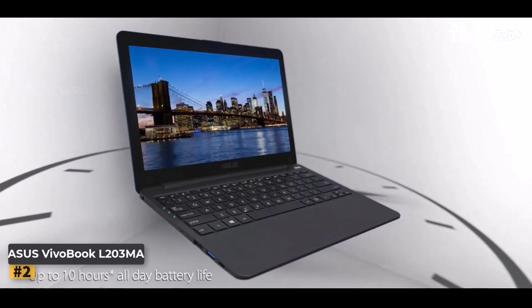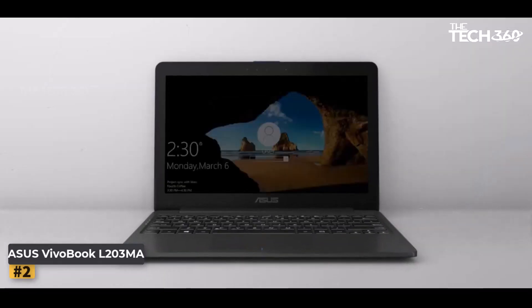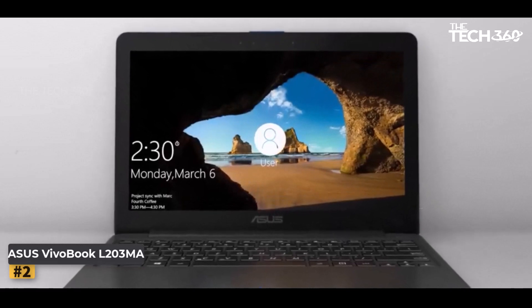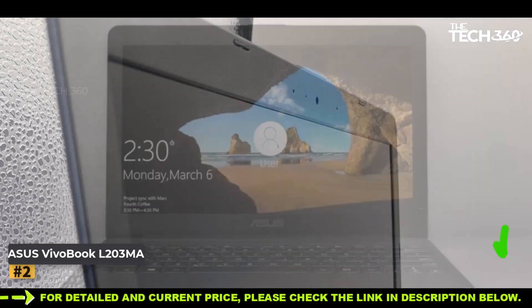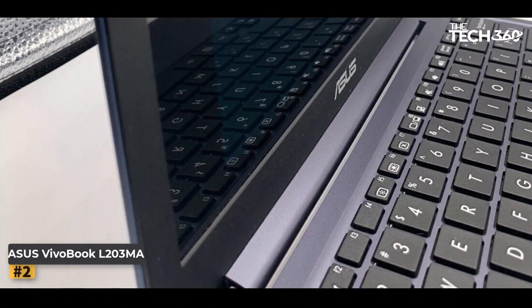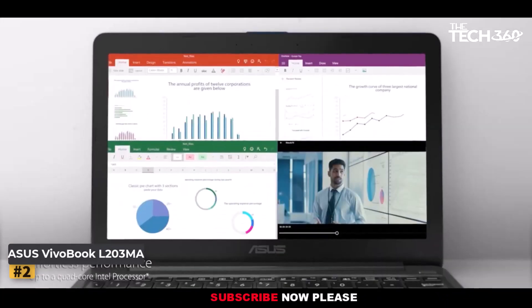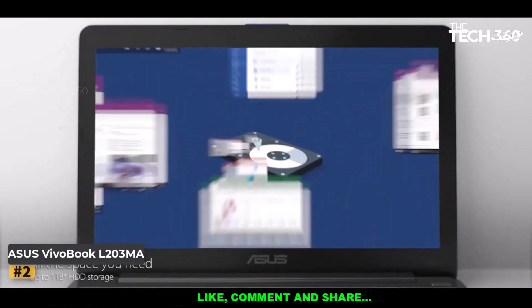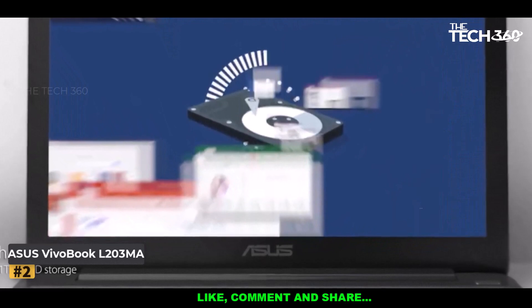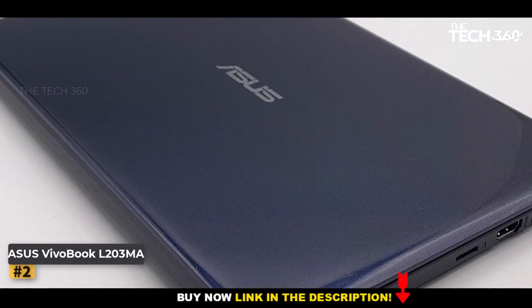It arrives with preloaded Windows 10 in S mode, elevating your experience with unparalleled security and reliability. Embrace the embodiment of sleekness and portability — this laptop merely tips the scales at 2.2 pounds and boasts a slender profile of just 0.7 inches. It's like holding a feather in your bag, promising gaming adventures wherever you roam. The Asus VivoBook L203MA keeps you connected with USB Type-C Gen 1, USB Type-A, HDMI, and micro ports, ensuring connectivity is never an issue.